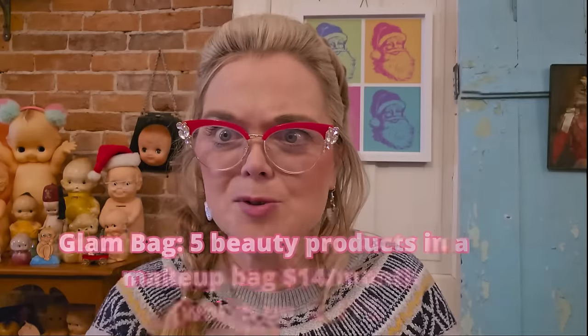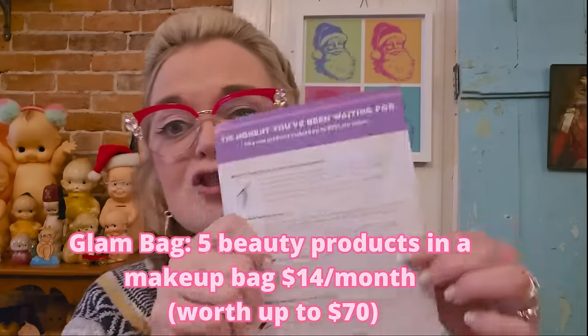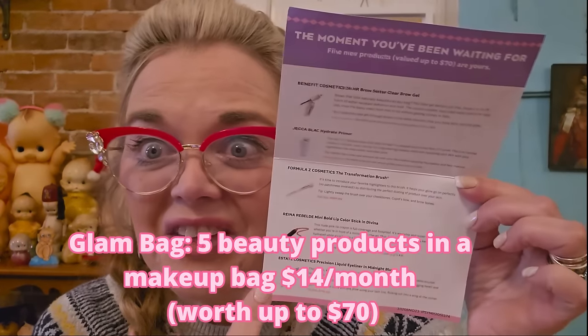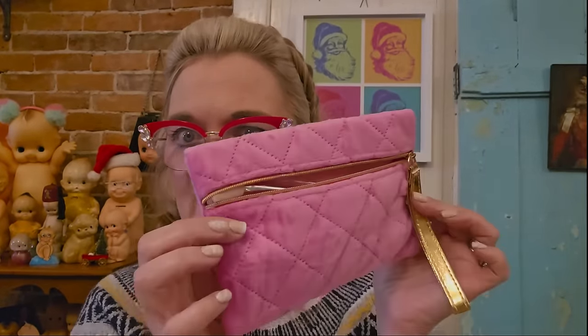I don't think I'm the only one who gets completely confused. The Glam Bag is the cheapest subscription from Ipsy BoxyCharm, because they bought each other out. This is nice because you get a little card that tells you what everything is on the inside. This is the November little bag — very cute. It's all sample sizes, though sometimes you do get a full-size item. These little bags are nice to use for cosmetics.